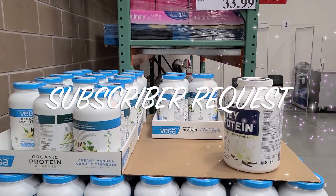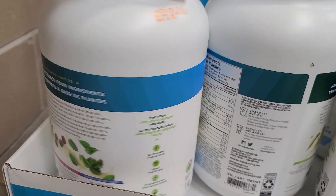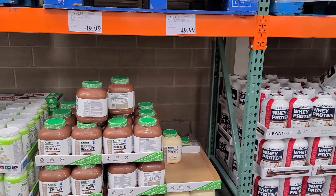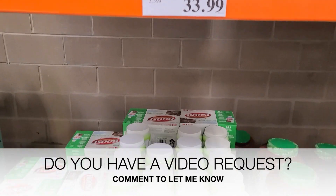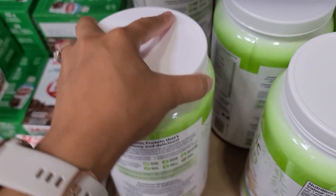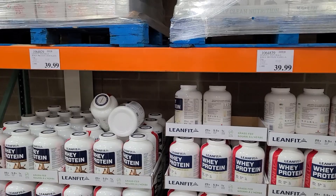I wanted to share a special subscriber request. Beverly and Jess asked me to cover supplements and protein powder, so this section of the video is all for you guys. I'm so thankful for your support — every time you say you want to see something, I keep note of it and try to do those videos for you. If you have any video requests, please comment and let me know. I love making content for you guys. Here are all the protein powders and supplements that I saw this time on my trip to Costco.